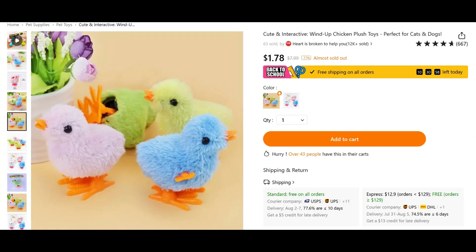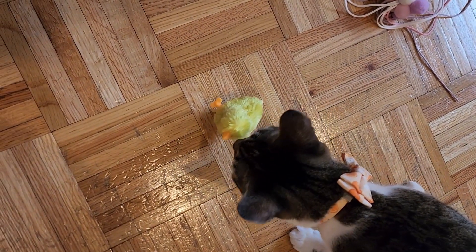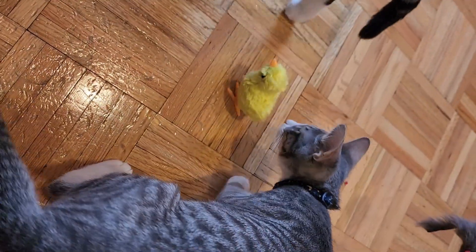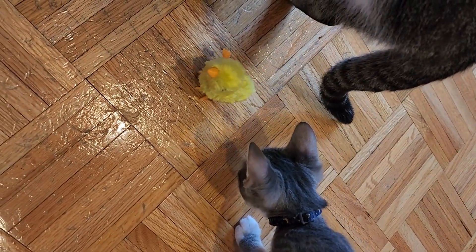Because it was cheap, I decided to get one of those wind-up chicks as a toy for the cats. Unfortunately, it really didn't interest them that much and the movement would only last about 15 seconds before you have to wind it up again. I put it away for now, but I get the feeling this one is going to be as useless as the floppy fish.